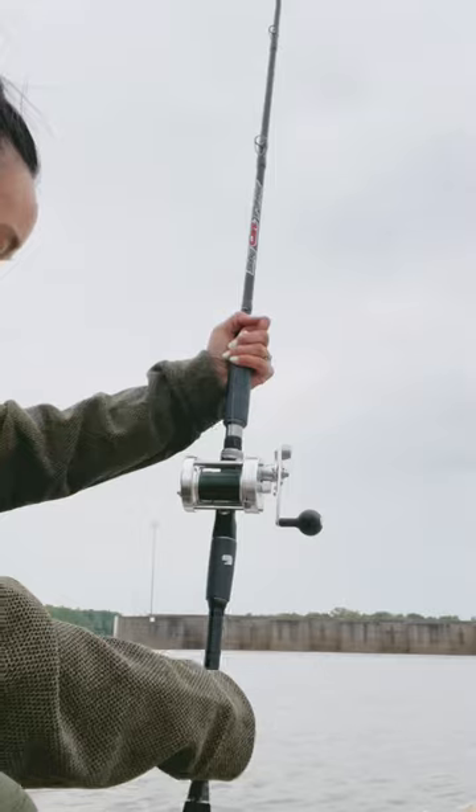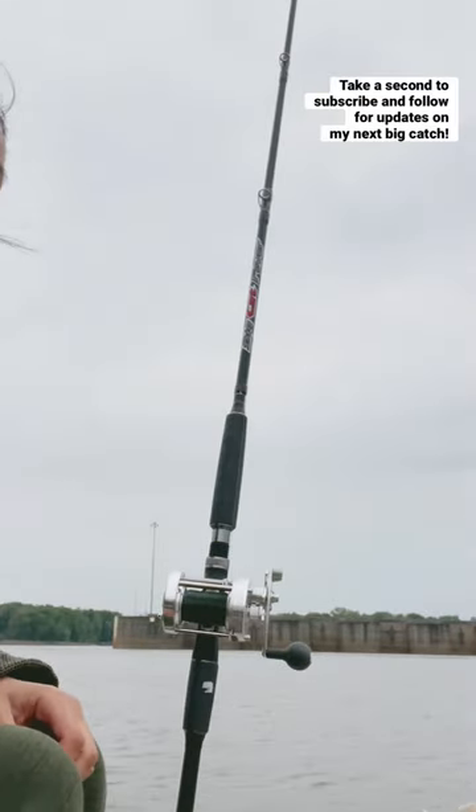Thank you to sponsor Buzz for getting this rod in my hands. Take a second to subscribe and follow for updates on my next big catch.